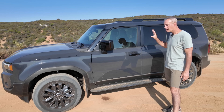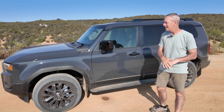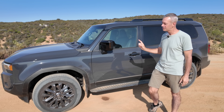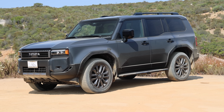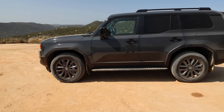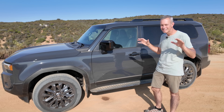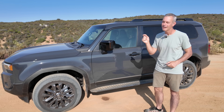This is the mid-grade Land Cruiser. There is the 1958, which is the base model, and then they have the First Edition. This one is right in between, so it's optioned out pretty nicely and has some great off-road features. The color is called Underground, which I really like, especially with all the black accents. It's 193 inches long and 77 inches wide, making it just a little bit larger than a Jeep Wrangler four-door — still pretty narrow, which I think will be perfect on the trails.